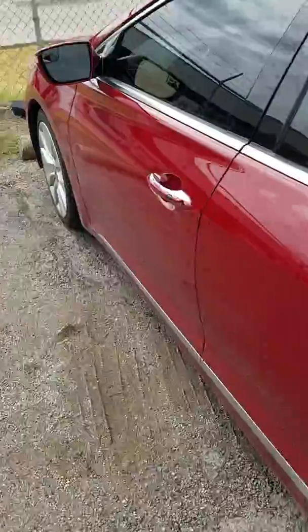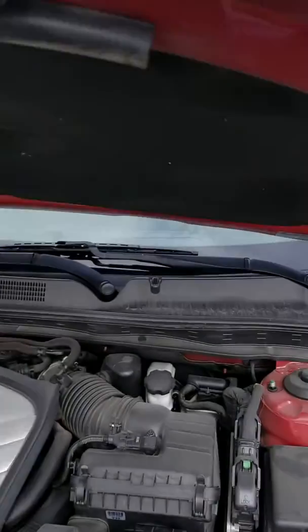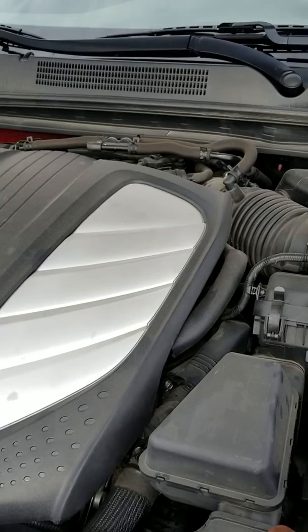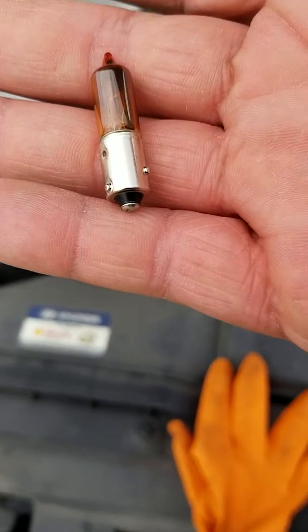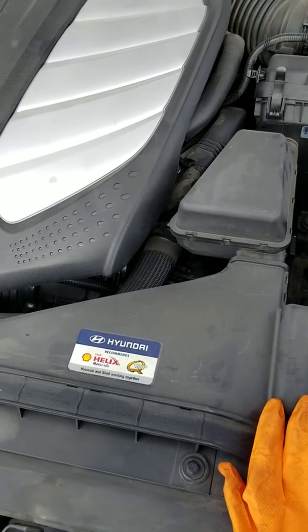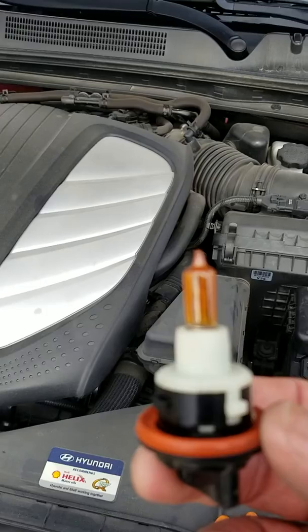I came out here to the dealer to get a dealer-only part — this little light bulb here — and get it replaced. The bulb itself was actually about $30. It looks like a little Christmas tree bulb right here. This little bulb is almost $30 — actually it was $30 — and the dealer wanted another $50 for them to install it into the vehicle. That's crazy.